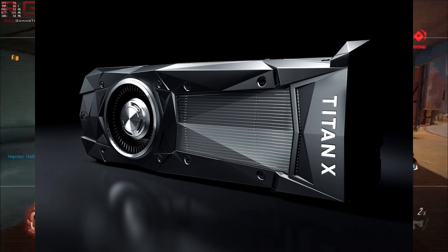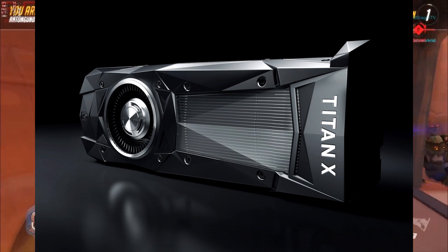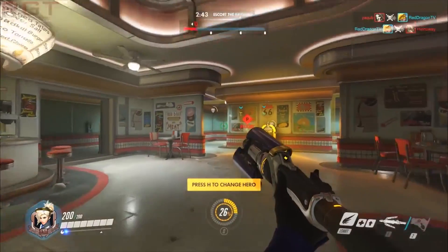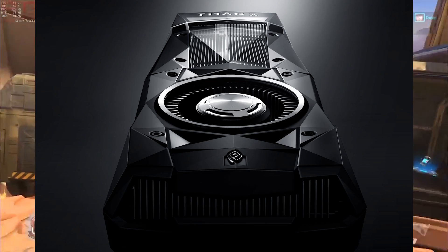I didn't make a mistake there, as regular readers or viewers will know. NVIDIA have decided to call the new Titan 'Titan X' once again, which I still feel is a bit of a mistake. I think they should have changed the letter just a little bit, or just call it Titan P.